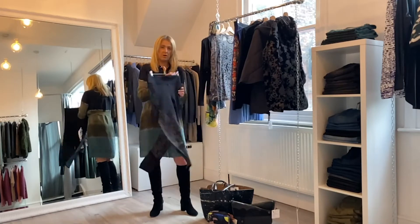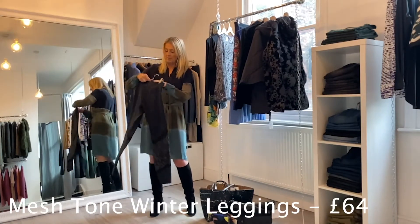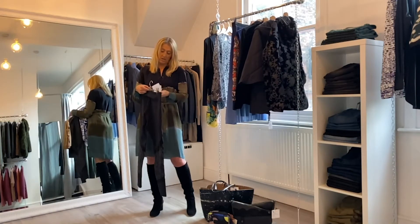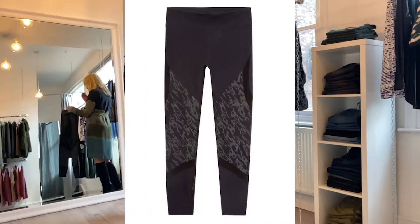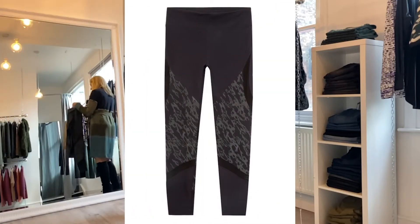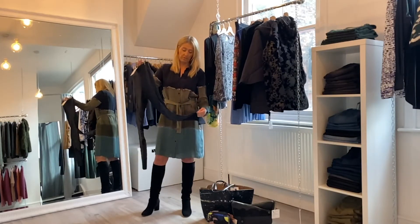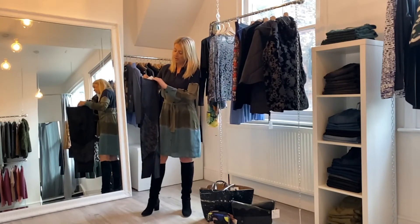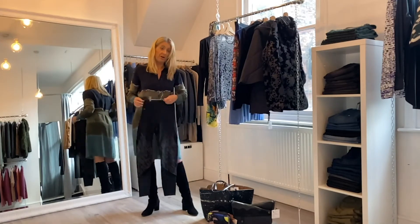Next is another piece we featured on Outfit of the Week — these are the leggings with the mesh. Very Sweaty Betty. They're priced at £64 and these are actually made from recycled fibres, so it's good for the environment too. A lot of the fabrics coming through this season are really thinking responsibly about sustainability. They're really comfortable as well — I loved them when I tried them on for Outfit of the Week.